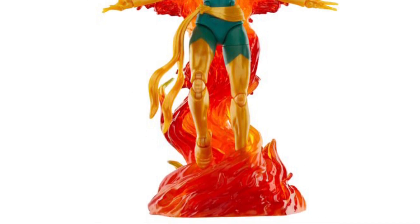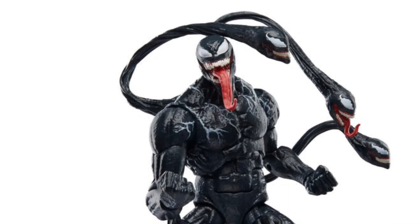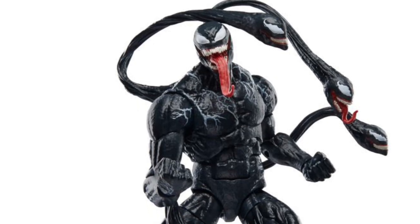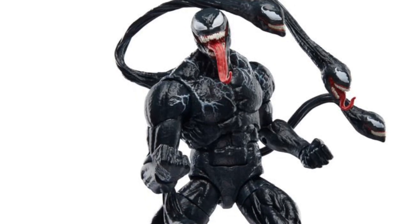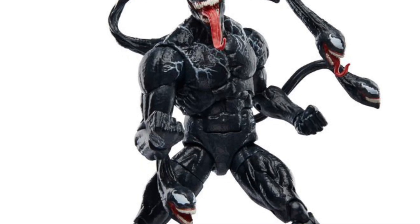Jean Grey with the Phoenix looks good. I saw it, I was holding it — this is a solid looking figure. And the Venom one, this is an absolute must-have. I'm going to go back and get it, to be honest with you. They have a few there, so grab them before they sell out.